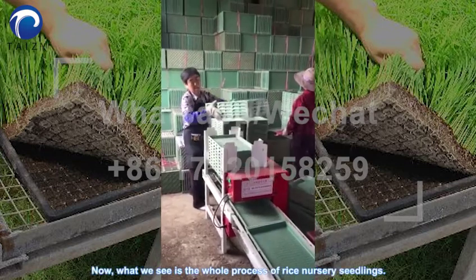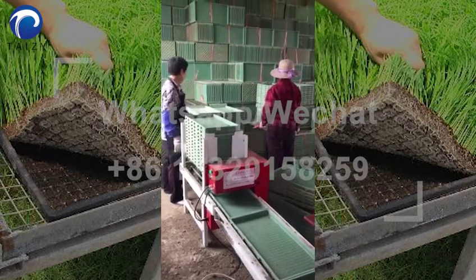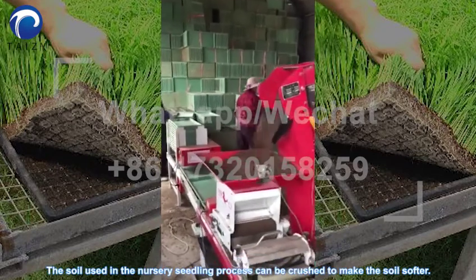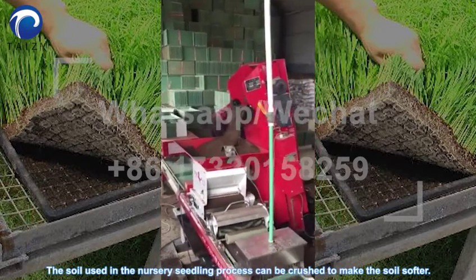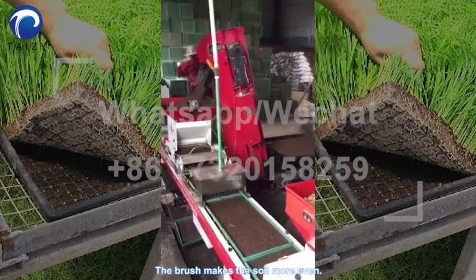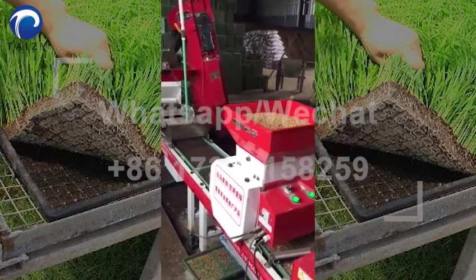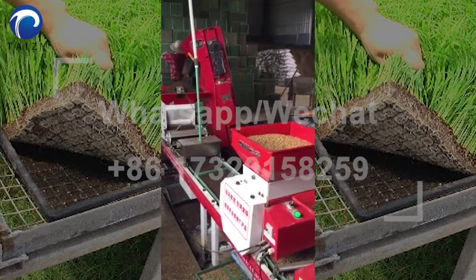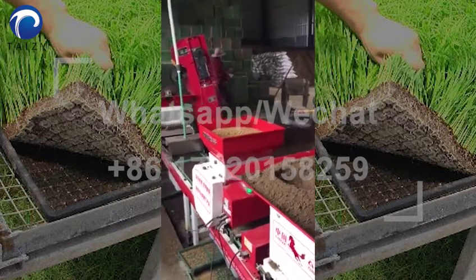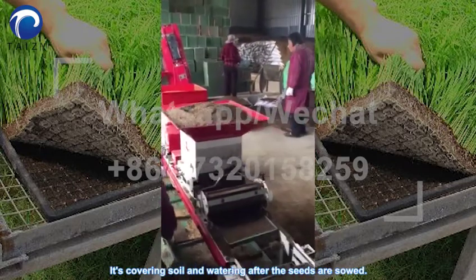Now, what we see is the whole process of rice nursery seedlings. The soil used in the nursery seedling process can be crushed to make the soil softer. The brush makes the soil more even. Next is the seeding. Then covering soil and watering after the seeds are sown.